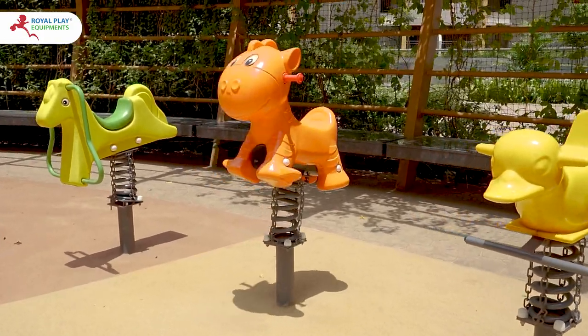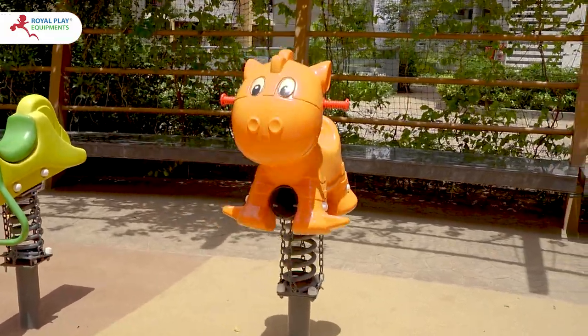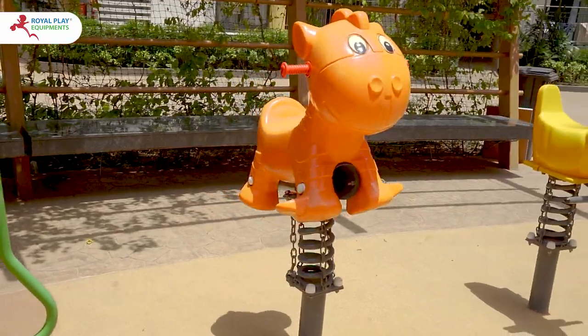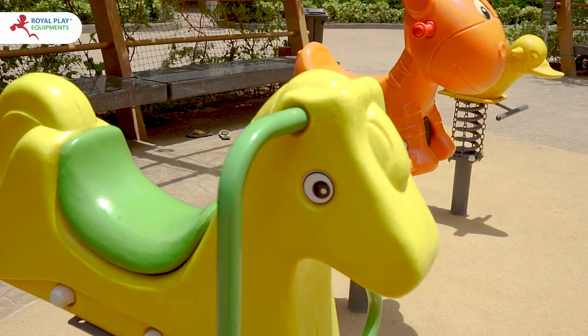Welcome to our exciting outdoor playing equipment showcase featuring three adorable spring riders: the Duck Spring Rider, Kitten Spring Rider, and Pony Spring Rider, designed to bring endless joy to kids. Let's dive in.